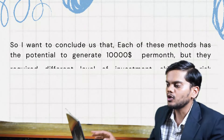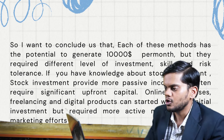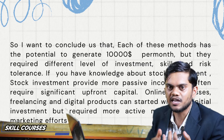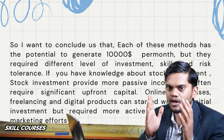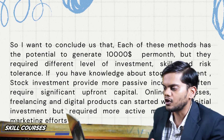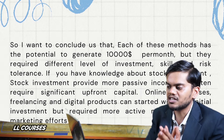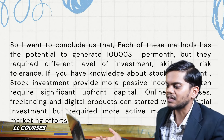To wrap up this topic: each of these methods has potential to generate $10,000 per month, but they require different levels of investment, risk, patience, and time. Stock investment can provide passive income but requires significant upfront capital. Online businesses like freelancing and digital products require less investment but demand managing digital marketing efforts.